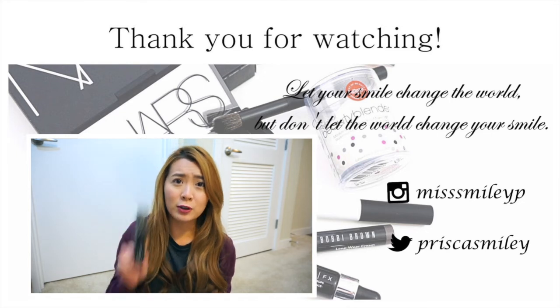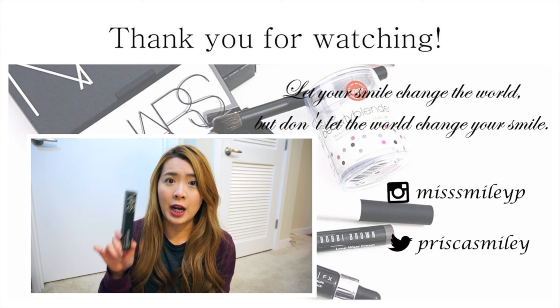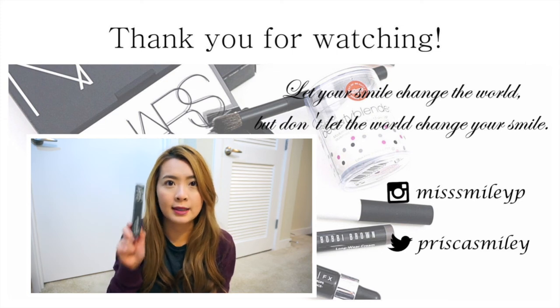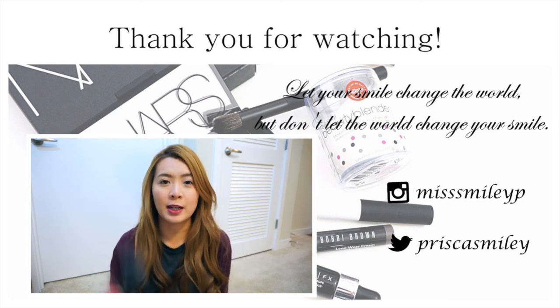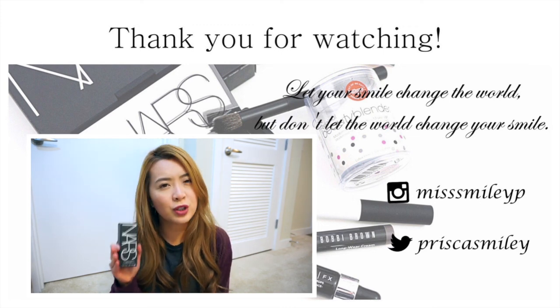Eyeshadow base — this is my holy grail eyeshadow primer and the only primer that can help my eyeshadow last on my oily eyelids all day. For foundation, I got two foundations this time — I got the NARS Sheer Glow Foundation. I saw a lot of YouTubers having really good results with it.